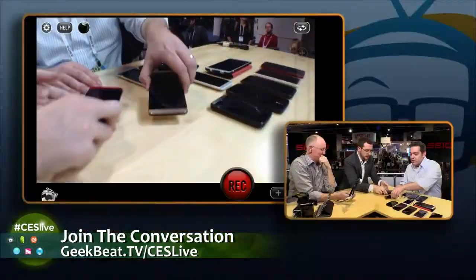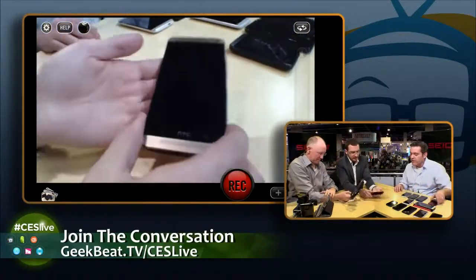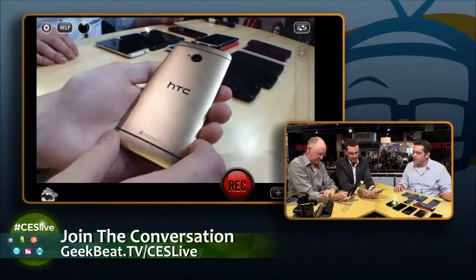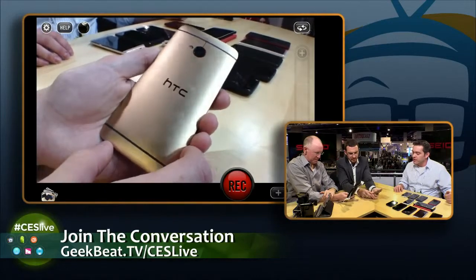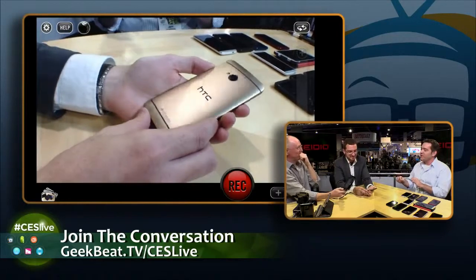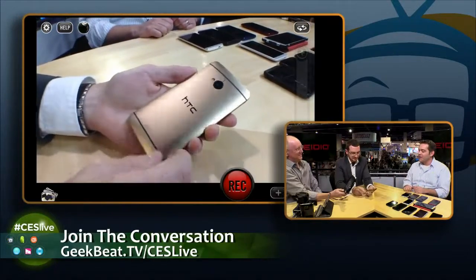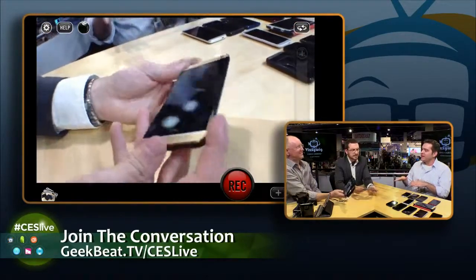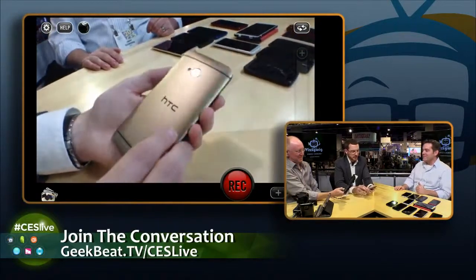Run us through the rest of the lineup. Before we leave the HTC One, I also wanted to show the HTC One Gold, which is not available in the United States — only available in a few select markets around Europe and Asia, including the UK and the Nordics. This is not the 24-karat gold HTC One we were giving away as a prize for a contest we ran in Times Square in New York City. This is one you can actually buy in stores. In my personal opinion, this looks even better than the 24-karat gold one because it's a more toned-down champagne gold. Restrained, but classy.